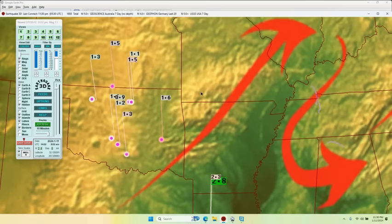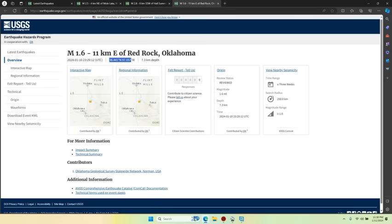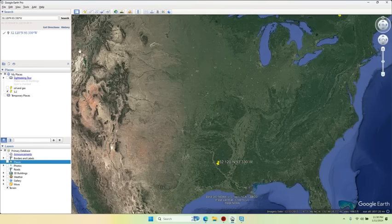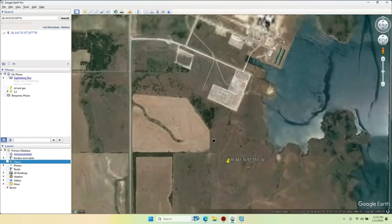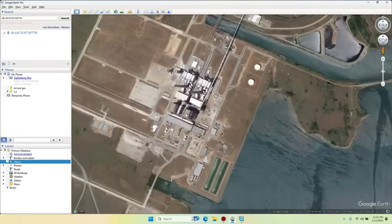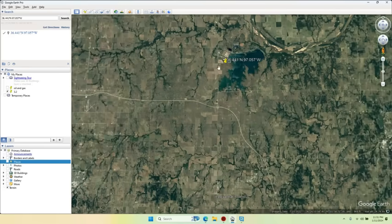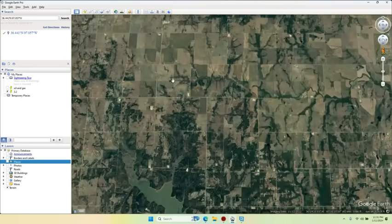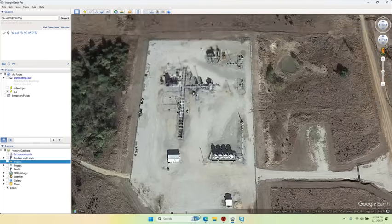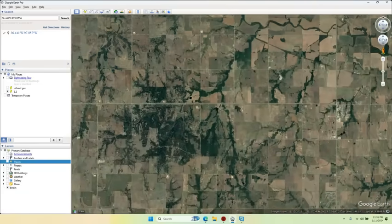Every single earthquake in Oklahoma is directly next to a drill point. Do I need to take the time to show them all, or do you want to go do that yourself using the USGS coordinates? Let's just prove it again. Now — hold on — what is this? That's a huge coal-fired power plant for electrical generation. And there have to be drill points nearby... there they are.